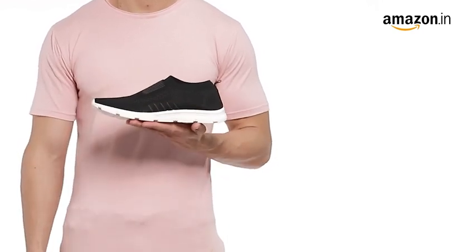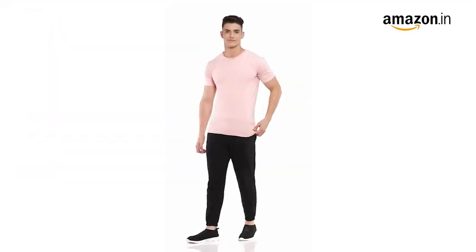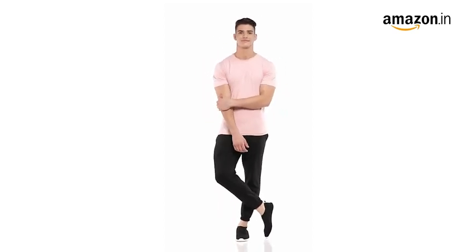These sports shoes are ideal for walking, jogging, running, and playing. They can also be paired with denim for a casual look and come with a 90-day warranty against manufacturing defects.